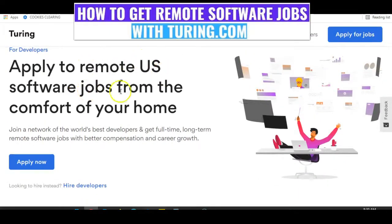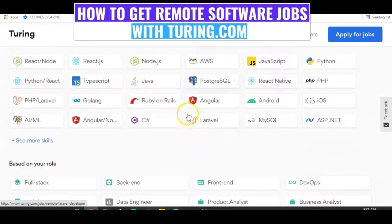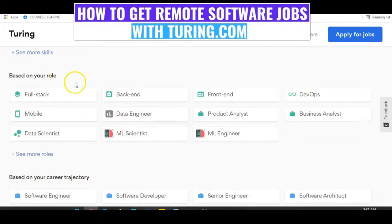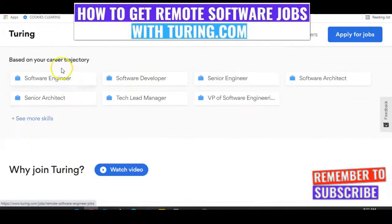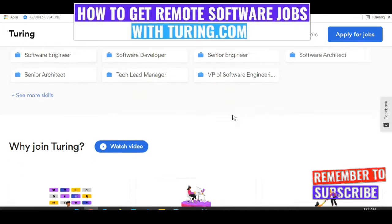Apply to remote US software jobs from the comfort of your home. These are the various skills you need for Tony.com software jobs, based on your roles. Some of the roles you'll be considered for include fullstack, backend, frontend, devops, mobile, data engineer, product analyst, business analyst, and so on — based on your career trajectory. These various career trajectories give you an opportunity to get that remote software developer job with Tony.com.